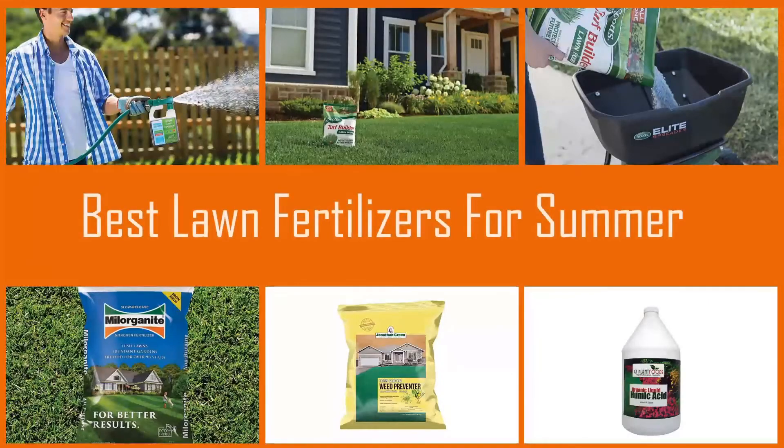With the right herbal fertilizer in summer, you'll give your lawn what it wants to look its finest. Here are some of the top fertilizers that you can buy for your lawn. Let's check them out.